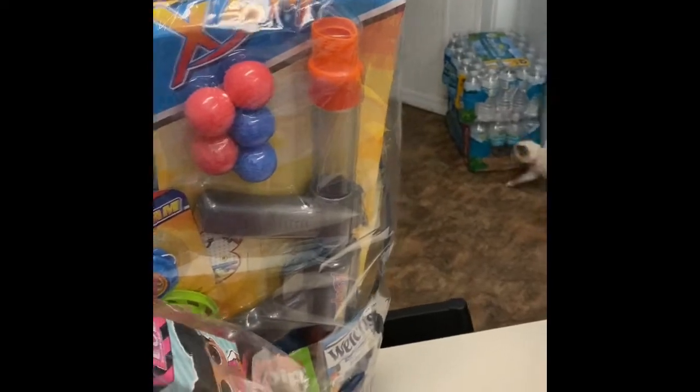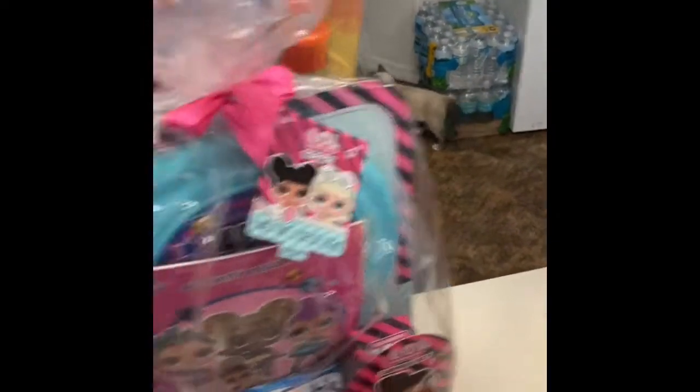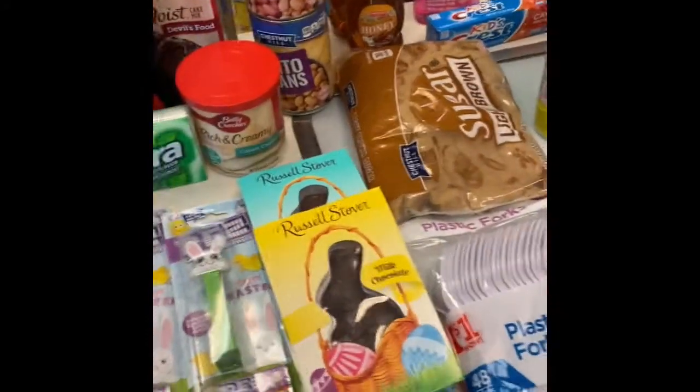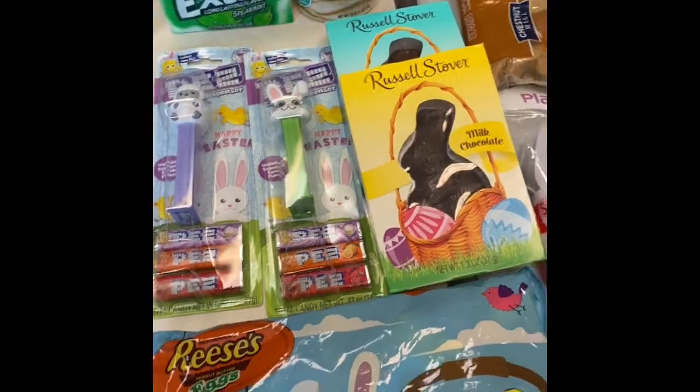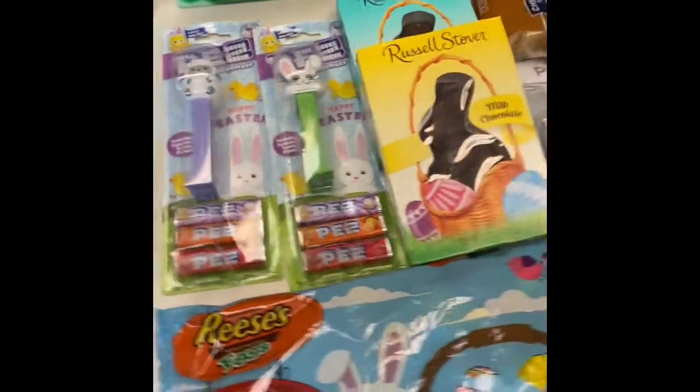My daughter loves LOL, and my son loves anything with Nerf guns or anything like that. Unfortunately, when you forget about Easter during this pandemic, you're going to have to get what you get, and the kids will either like it or not. But they should be thankful — just my own opinion.